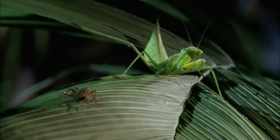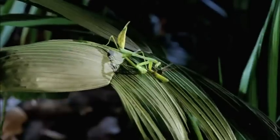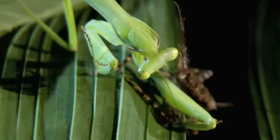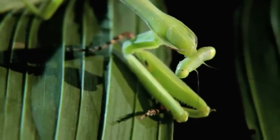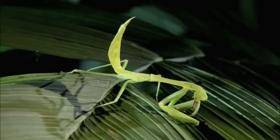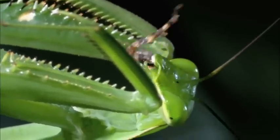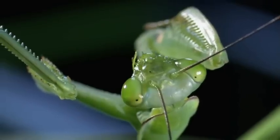A wandering brown cricket gets no warning. But it's the cricket's lucky day — the brash young mantid has missed his mark and has to settle for a drumstick. It looks like this young guy has quite a bit of work to hone his hunting skills. But if he survives, he'll have plenty of time to hone that accuracy. In fact, he'll get another chance very soon.